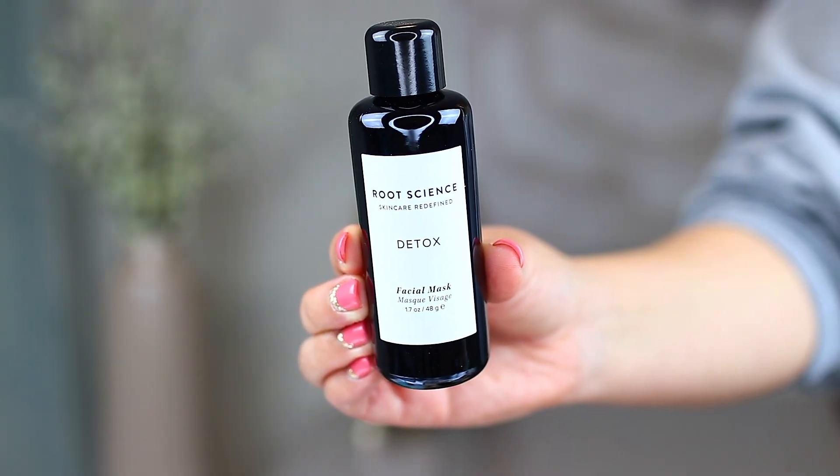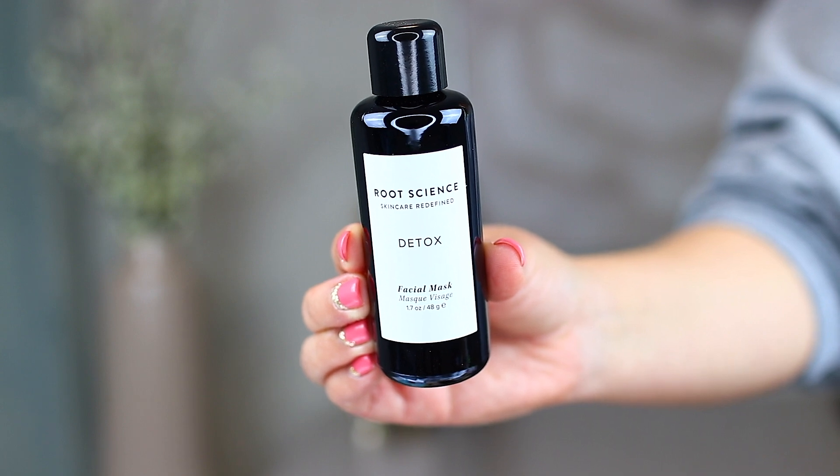This might be the last Kourtney Kardashian favorite in this haul. This is from Root Science and this is the Detox Mask. If you watched her Vogue video, she actually had this mask and mixed it with honey to start off her skincare routine. You're supposed to mix it with honey or water. It has a whole bunch of really nice ingredients — everything that Kourtney recommended is supposedly clean skincare, so none of the nasty chemicals. This is a clarifying mask and it's good for oily and blemish prone skin.